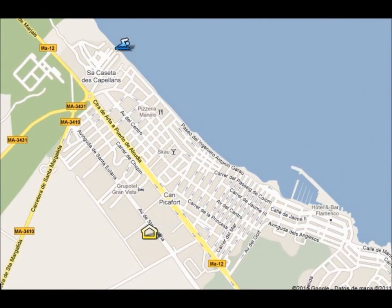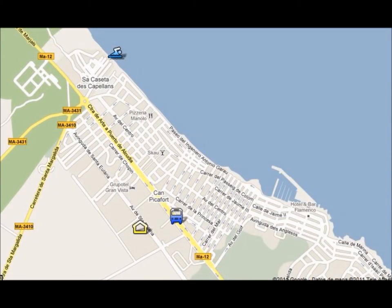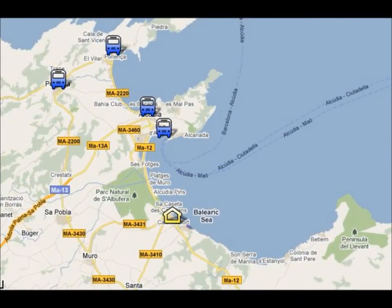There's an icon on the screen and you can see its location. The bus stop is 5 minutes' walk from your hotel, and the main bus line will take you to the nearest resorts: Port Alcúdia, Alcúdia Old Town, Port Pollença, and Pollença Old Town, as you can see on the screen.